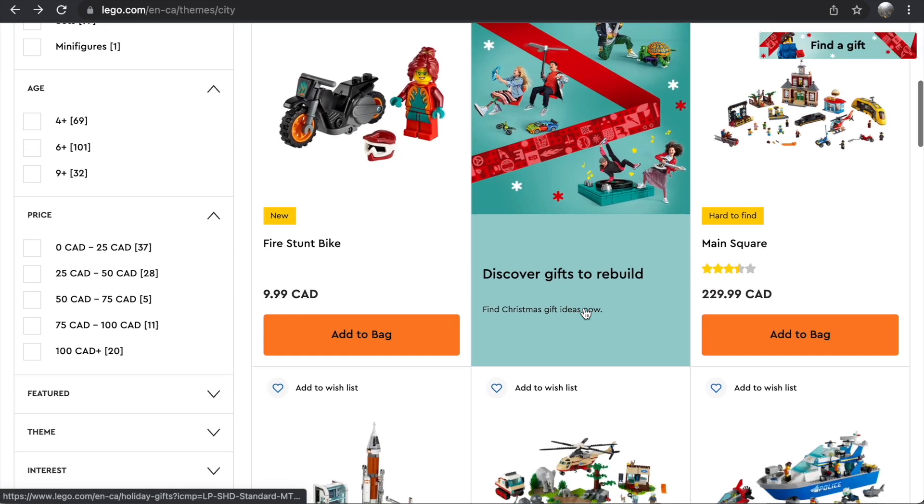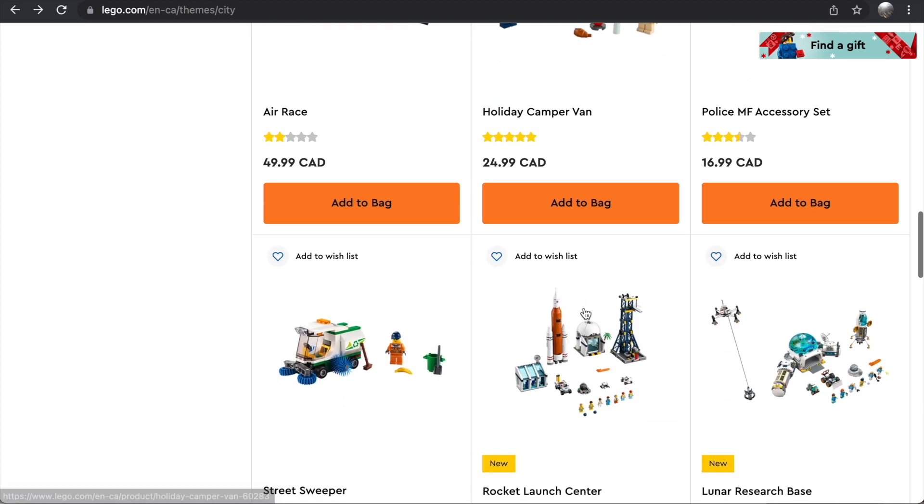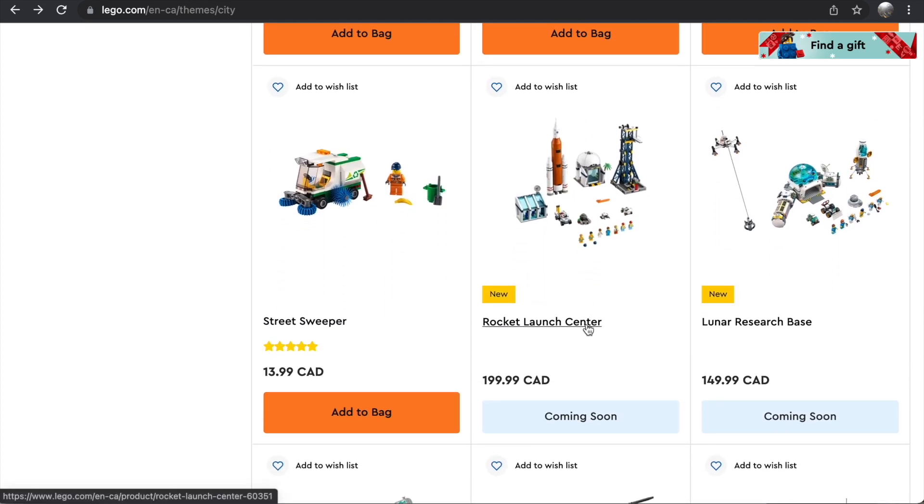There are a lot of sets to go over here. If you want to check out the video I released yesterday, it'll be in the description — I talk about some of these sets there. I'm only going to briefly revisit those at the very end of this video and focus now on the ones I haven't yet talked about, starting with the Rocket Launch Center.